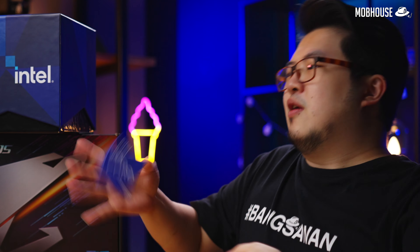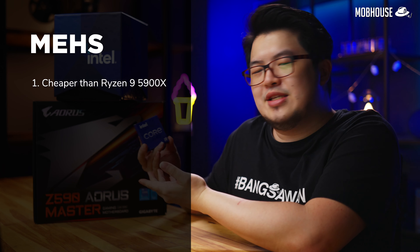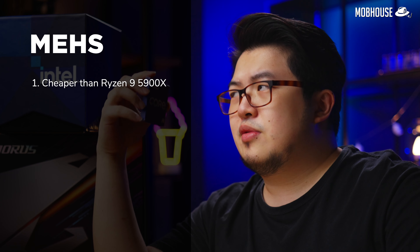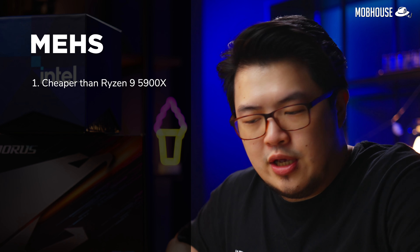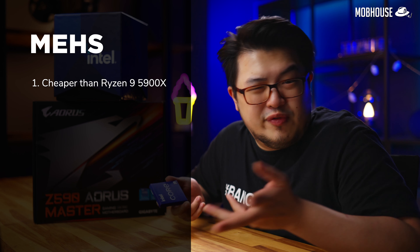Next, we have the mehs — the fact that this is slightly cheaper than the Ryzen 9 5900X. It could be a bit more expensive now because scalpers are jacking up prices for those processors, so this could be good or bad news depending on your situation.